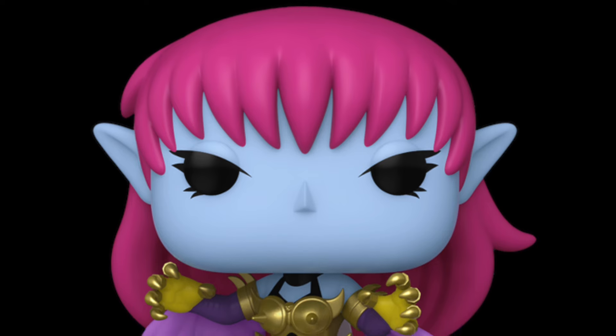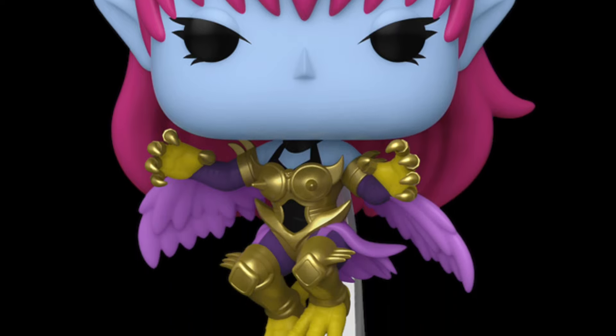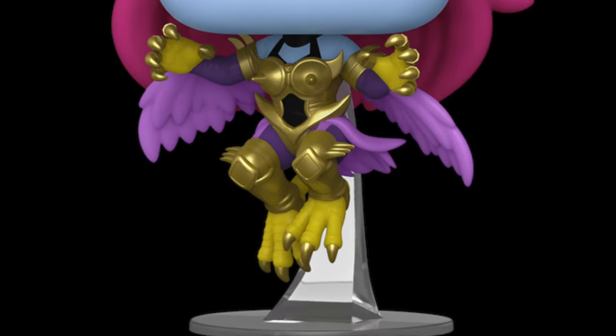Coming in at number six is the chase variant of Harpy Lady from Yu-Gi-Oh. I have pretty much the entire Yu-Gi-Oh set. I chose the chase instead of the common because I like the color design much better — you have purple wings instead of the blue wings on the common, and the outfit being all gold looks really nice. This is also the very first chase figure for the Yu-Gi-Oh lineup.